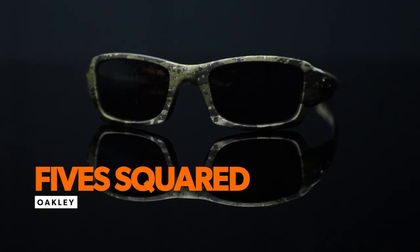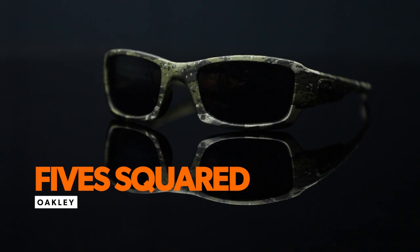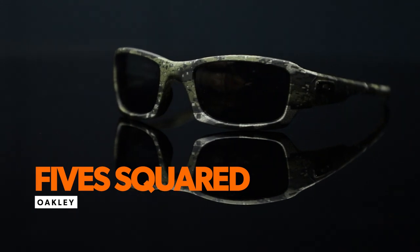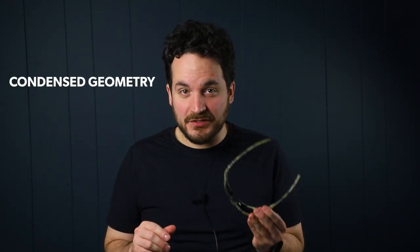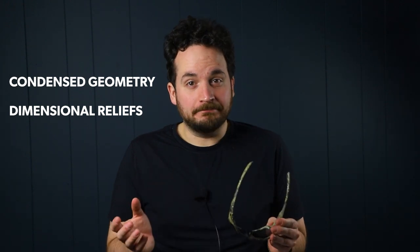The Oakley Standard Issue Five Squared sunglasses are another great option, as they are a safety frame with high definition optics and prescription available. Unlike conventional glasses, these motorcycle glasses use condensed cranial geometry with dimensional reliefs for a better fit. Moreover, their lenses are tested under extreme high mass and high velocity circumstances to ensure uncompromising protection across a wide range of demanding conditions.